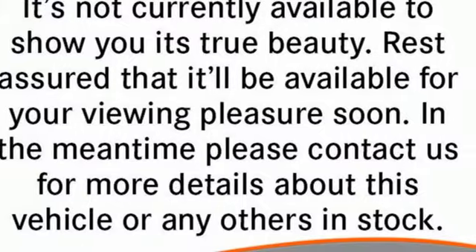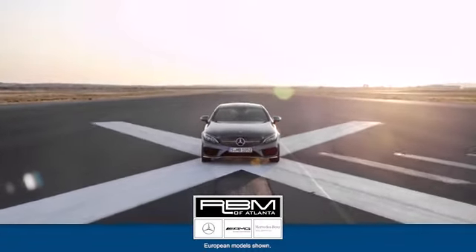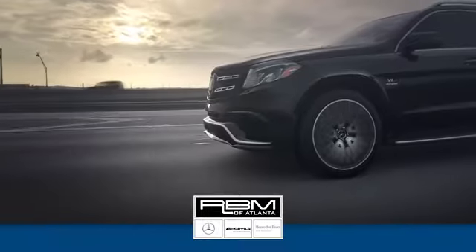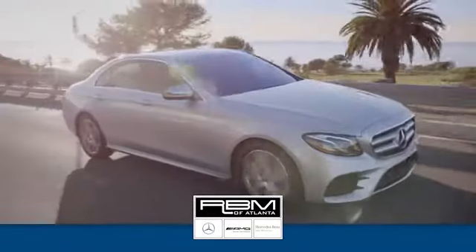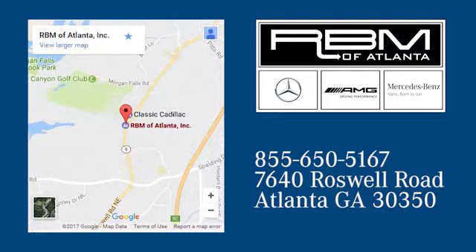There's no substitute for a Porsche. Hurry in today for a test drive at RBM of Atlanta in Sandy Springs. We have the best selection of new and top quality pre-owned vehicles, conveniently located at 7640 Roswell Road in Atlanta.